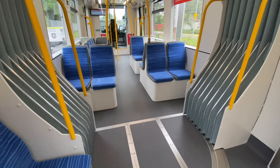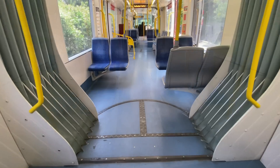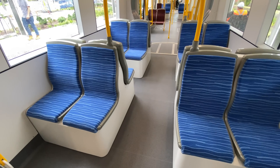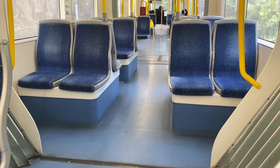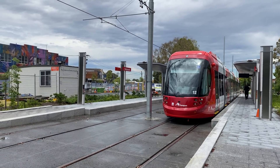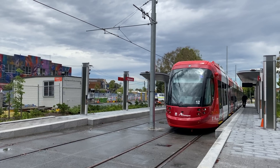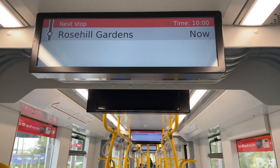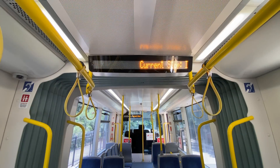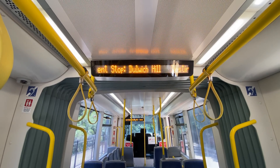A couple of other things I noticed: the grey floor, which is blue in earlier models, and the wheel arch covers below the seats are now white as opposed to blue. The seat moquette has been updated too. This tram is currently powered by a generator keeping the lights on and showing the on-board displays, because the overhead wires are currently being installed and at the moment they are only on the southbound line.